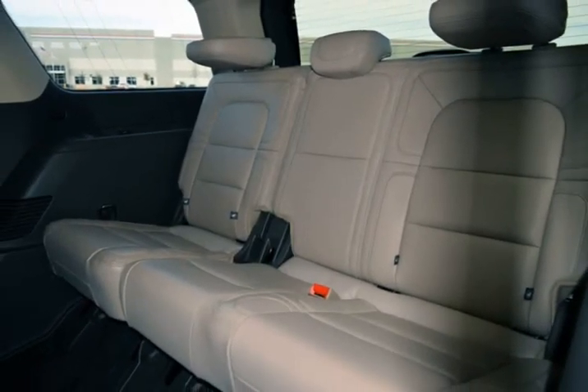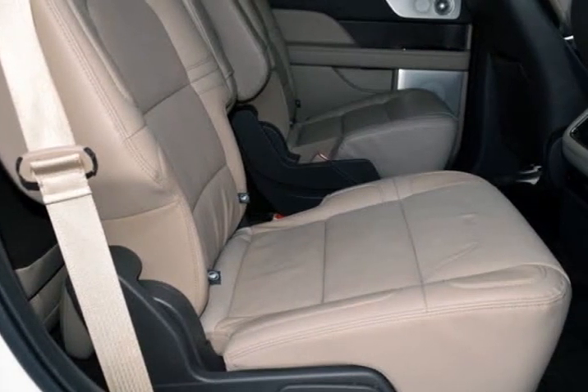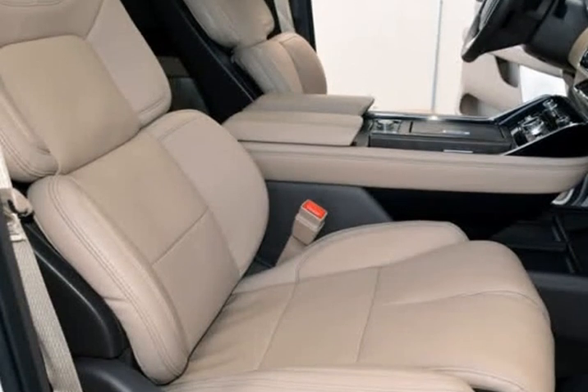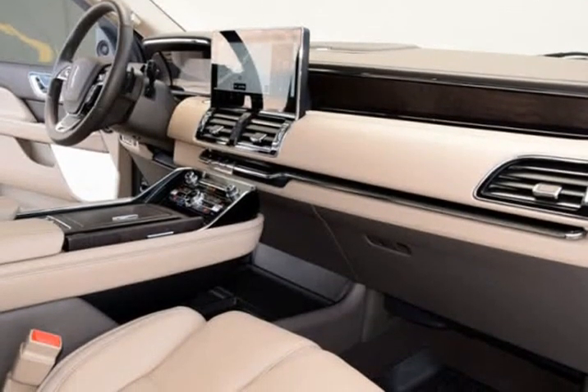This Lincoln is in above average condition inside and out for the year and mileage, and has been adult-owned, driven, and garage-kept. The exterior is in above average condition for the year and mileage.